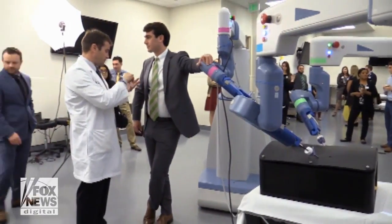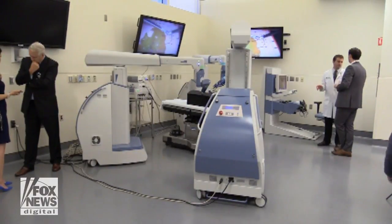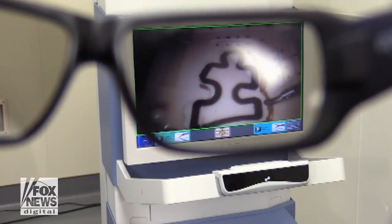The system will be used on patients needing a range of abdominal surgeries and is expected to be in Florida Hospital operating rooms next month. In Orlando, Dana Jay, Fox 35 News.